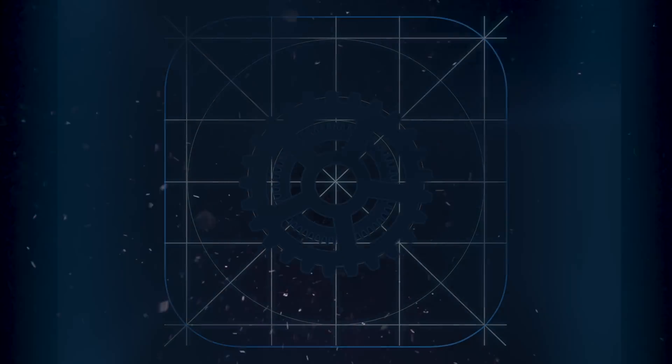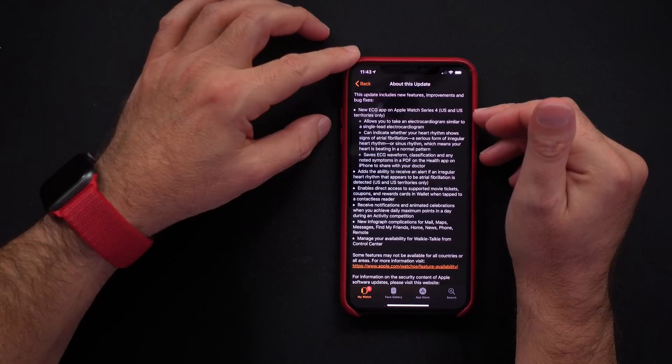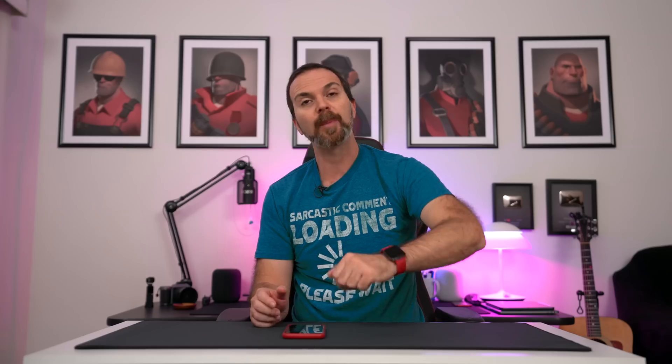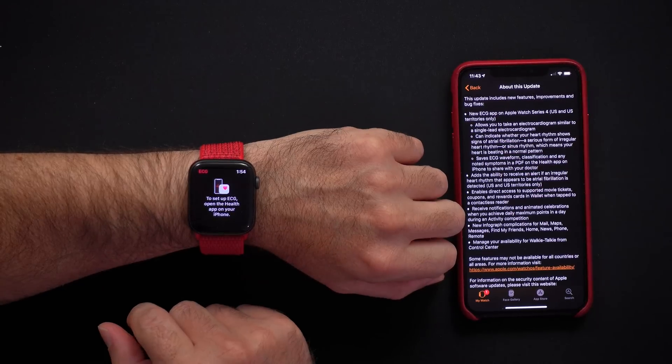Apple just released WatchOS 5.1.2, and in that WatchOS we finally get the ECG app. Welcome to a short but sweet episode. Apple says this update brings the ECG app for Watch Series 4, and it works in the US and US territories only so far. It allows you to take an electrogram similar to a single-lead electrocardiogram, and it can indicate if your heart rate shows an irregular heart rhythm. I updated my watch to 5.1.2 and as you can see, I have the ECG app.